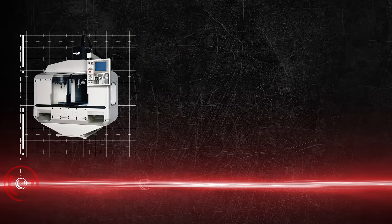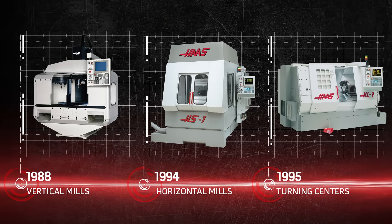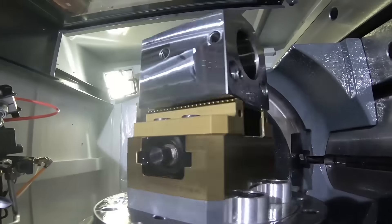As Haas expanded and began to offer vertical mills, turning centers, and horizontal mills, a number of products were developed alongside those machines, all with one goal in mind – automation.